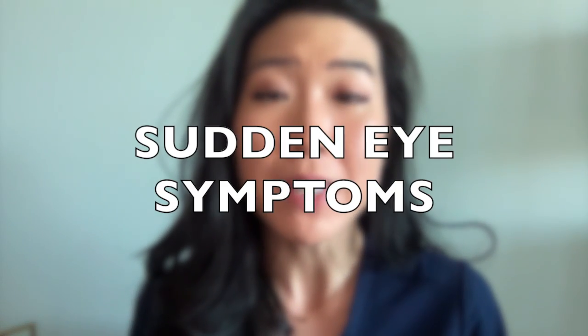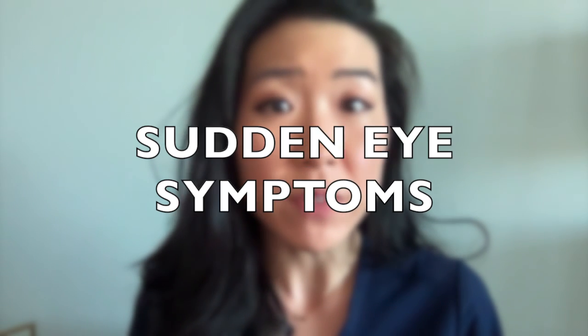Last but not least, if you have any sudden symptoms like loss of vision, double vision, or pain with eye movement, you need to go to the emergency room. These sudden symptoms may be a sign of a life-threatening problem like a stroke, bleeding behind the eye or in the brain, inflammation, or a serious infection. A quick diagnosis and initiation of treatment is the key to possibly saving your life.